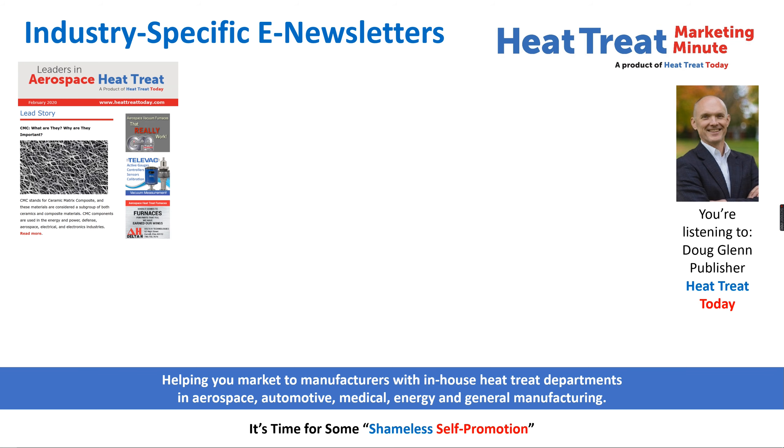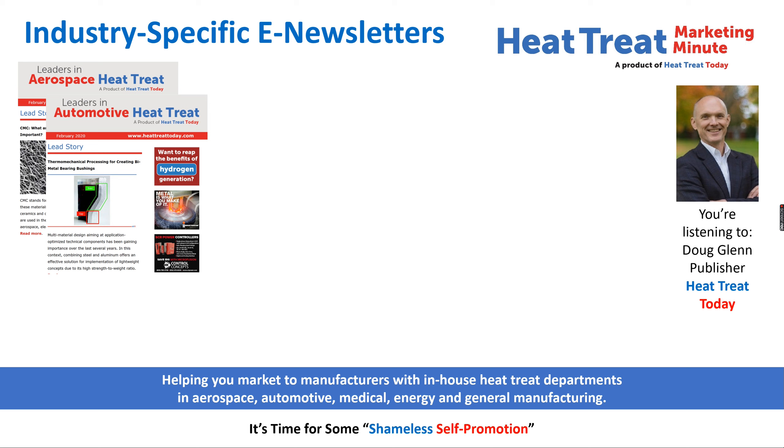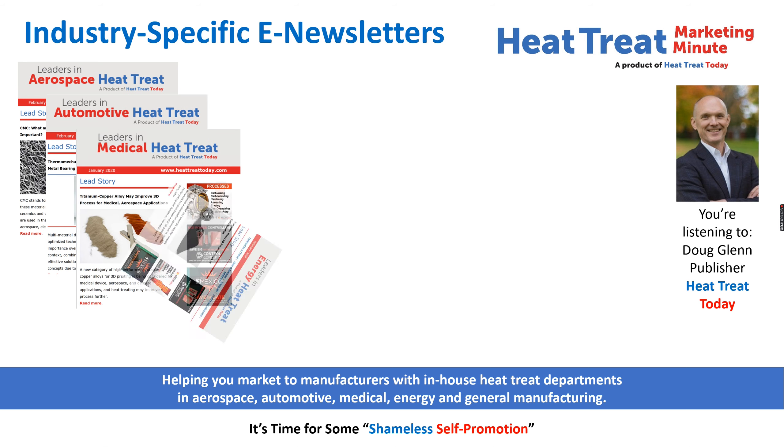Only Heat Treat Today is offering industry-specific e-newsletters to these key markets. Take a look. Here's the top portion of our Leaders in Aerospace Heat Treat newsletter, and as you can see, we also have similar newsletters that go to the automotive, medical, and energy sectors.